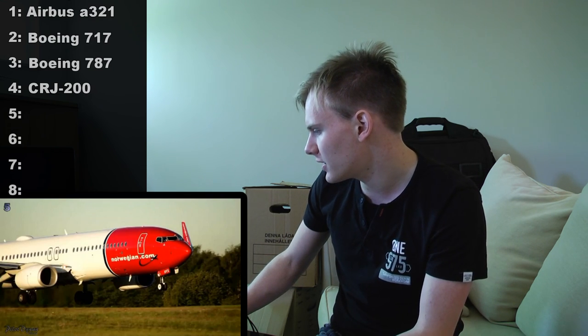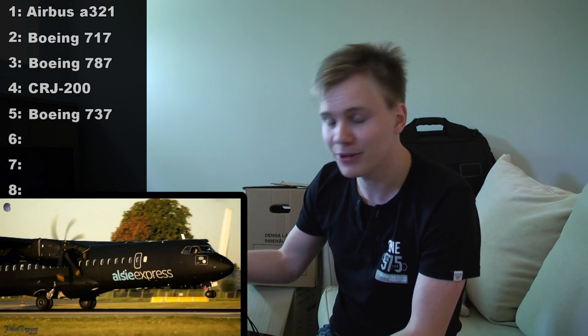Number four is a CRJ200. Moving on, number five is very easily noticeable — it's a Boeing 737. I don't think any of you missed that either. Number six is a really beautiful ATR-72, all black, which is kind of strange — you don't see that too often. Number seven is an Airbus A320; it has two doors on one side, so it's not an A321. And the last one, number eight, is also very noticeable with its six wheels per landing gear bogie — that's a Boeing 777.